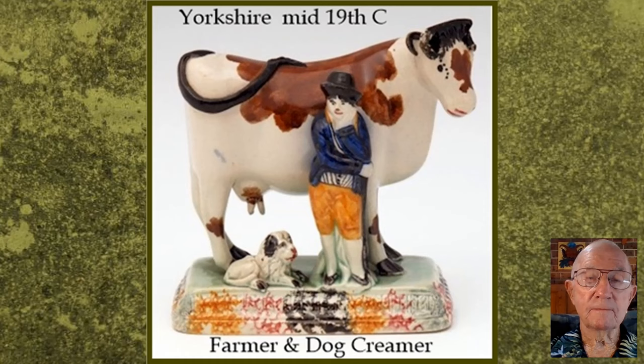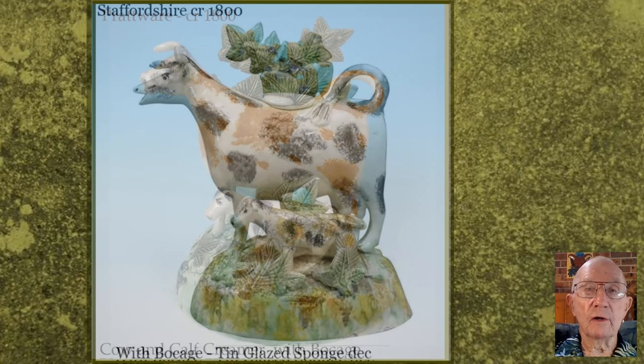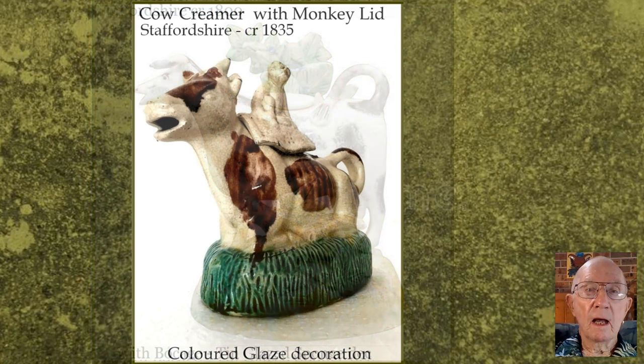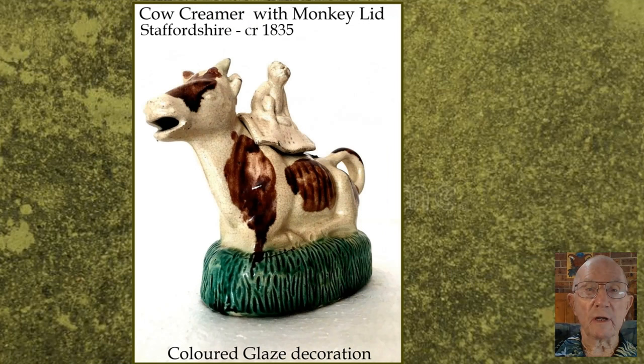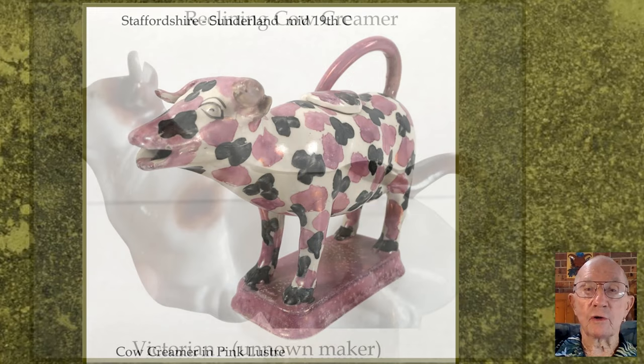And even more imaginative are these cow creamers with an added bocage, which is a French word for a grove of trees. I wonder where this idea came from, of having a monkey as the lid of the creamer. This is a pink lustre cow creamer from the Sunderland pottery, and in contrast is this mid-Victorian resting cow creamer.